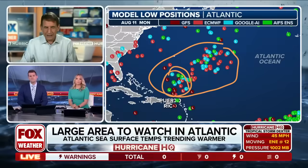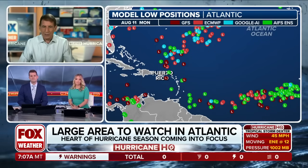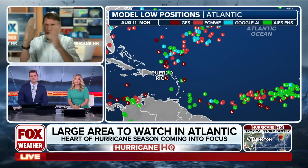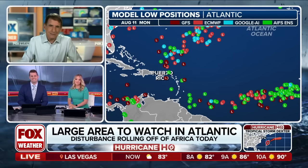One other thing before we go — down to the south, remember that other system I talked about? Look at all the possibilities there. A lot of models are showing some kind of development farther south, but that would be way next week in the future. The point of that is hurricane season is indeed cranking up. Lots to watch here over the next couple of weeks.